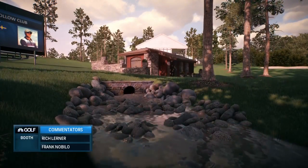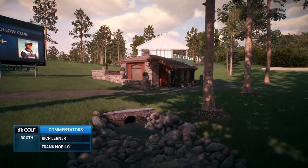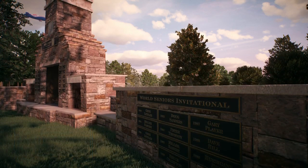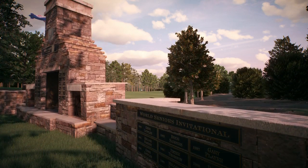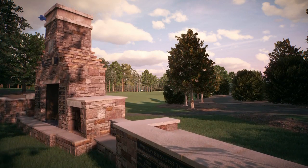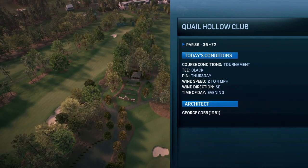It features one of the most imposing finishing stretches on tour — they call it the Green Mile. Holes 16, 17 and 18, what a great test and a wonderful way to finish this golf course. It has a nice flow to it. Anytime you're in the Carolinas, all these mature trees really define the fairways — everything's in front of you.